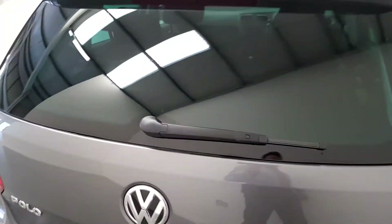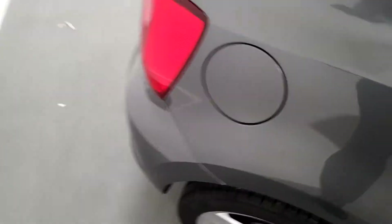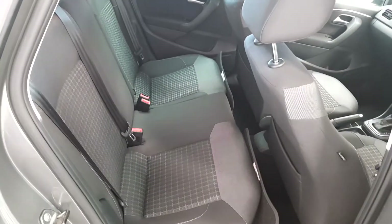This car has a full service history main dealer. It comes with a 12 month warranty and is fully serviced, and as you can see it has comfort line seating.